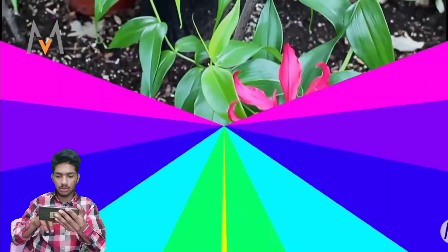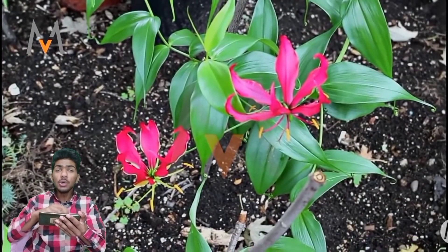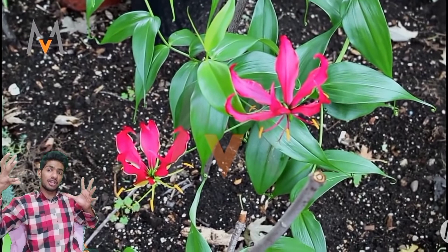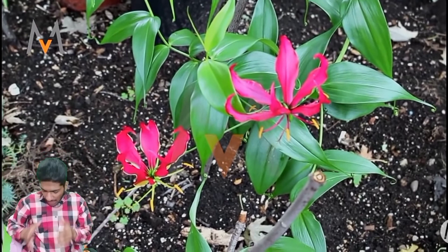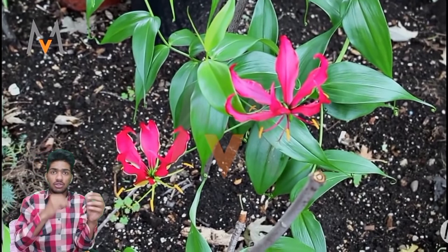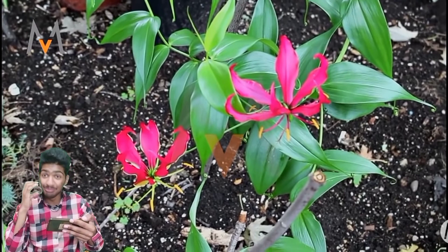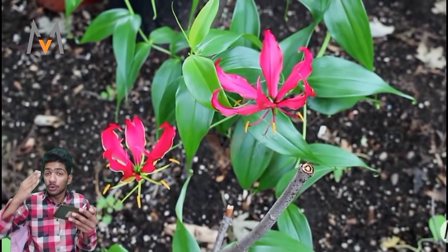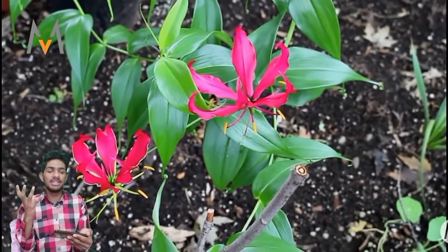Gloriosa. Wow. I thought these kinds of flowers only existed in certain places where things are this big. I didn't even imagine something like this could be real — but actually, I can't say I couldn't believe it. Right now I'm seeing them, and it's kind of crazy amazing. Beautiful — the real meaning of beautiful — creative and so amazing. This is so different, and we haven't seen these kinds of different flowers much.